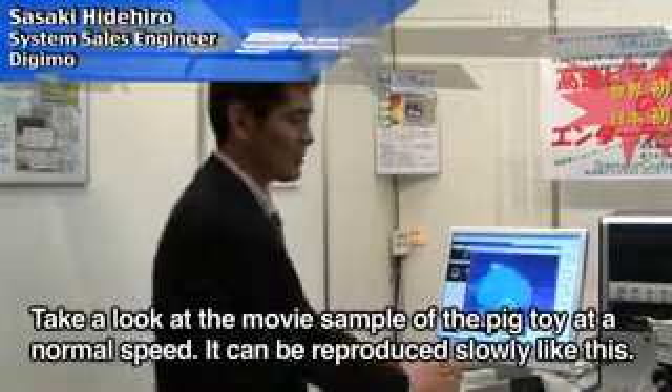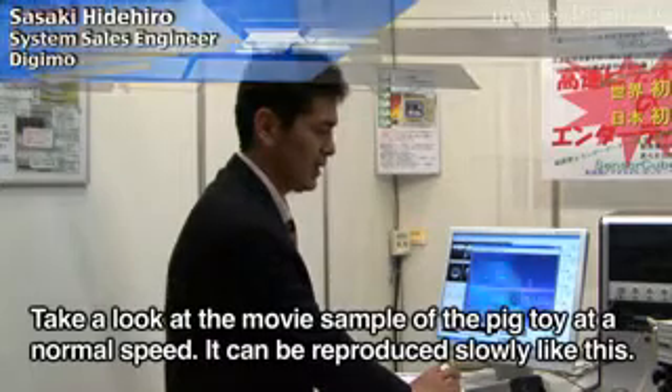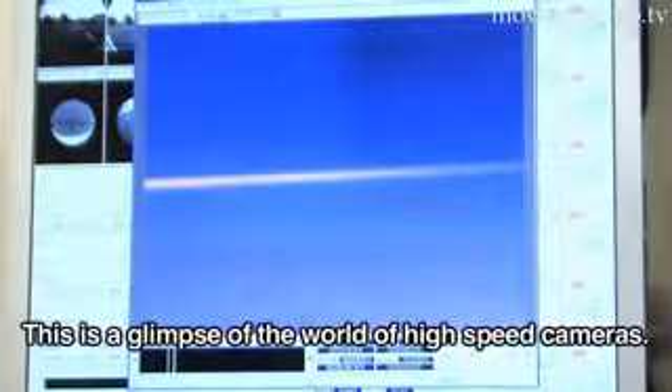This is the average speed. This is the slow playback. I can see how it is. This is the world of high-speed video camera.